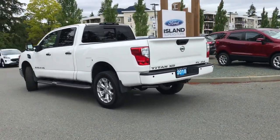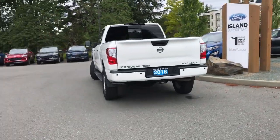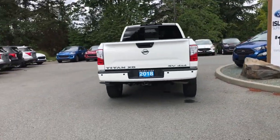If you want to come and see it for yourself, our sales team will be more than happy to help you, or you can book a test drive online at IslandFord.ca.